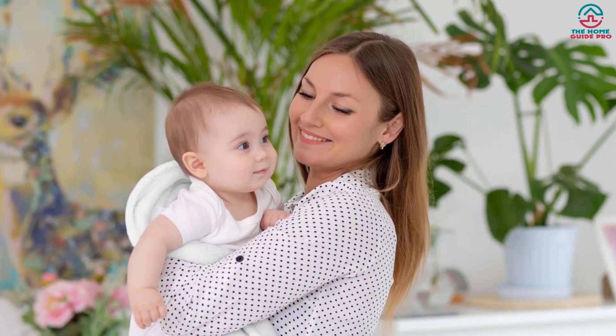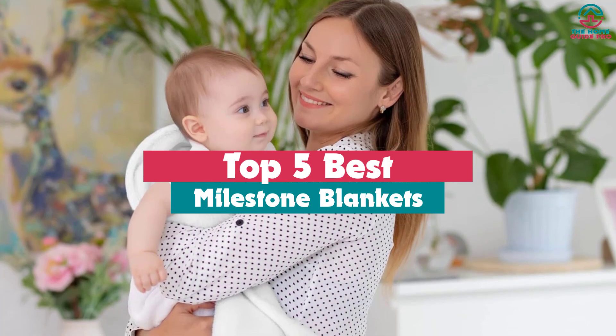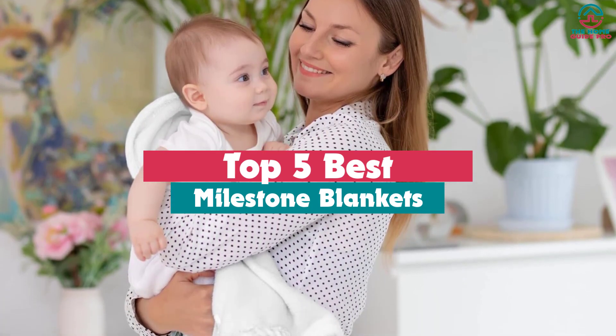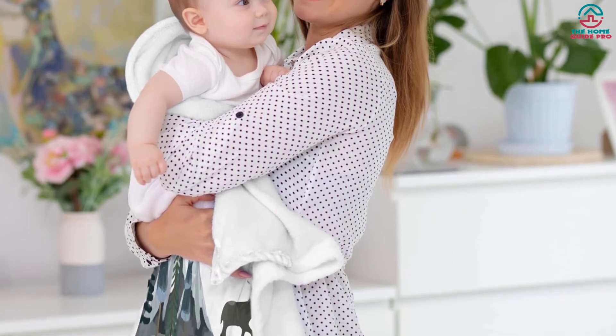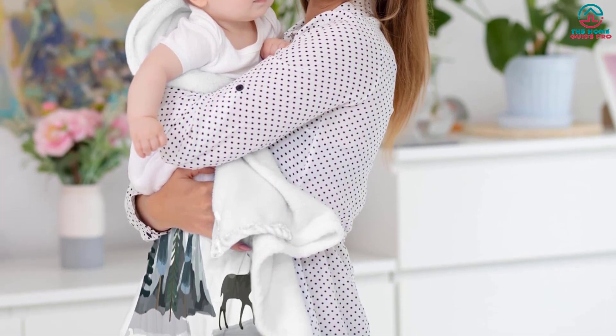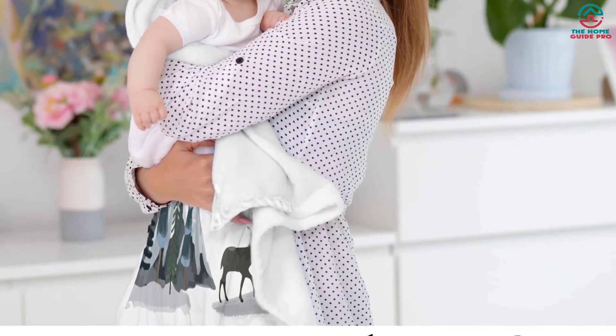Hey guys, in this video we're gonna be checking out the top 5 best milestone blankets that are available on the market for their true quality. Through extensive research and testing, I've put together a list of options that will meet the needs of different types of buyers. So whether it's price, performance, or its particular use, we've got you covered.